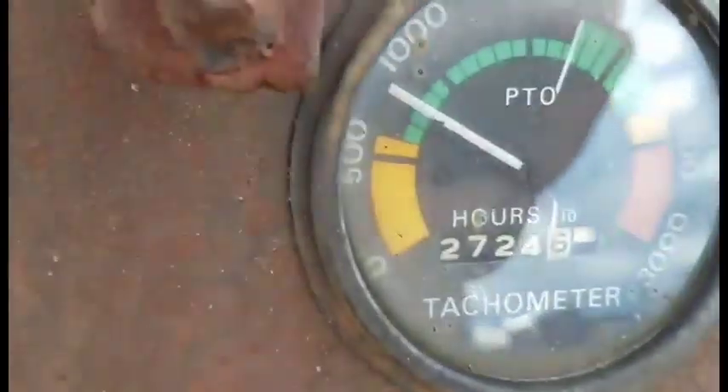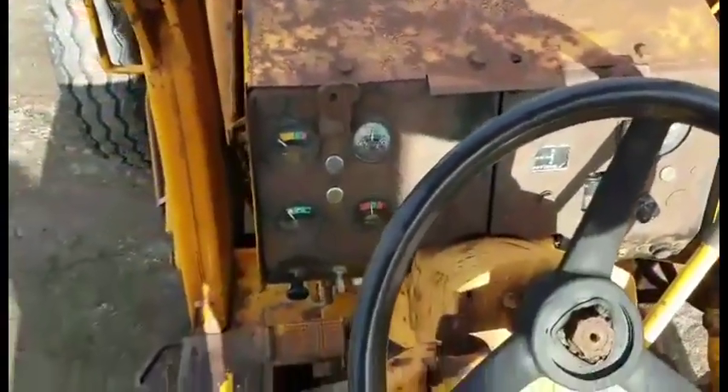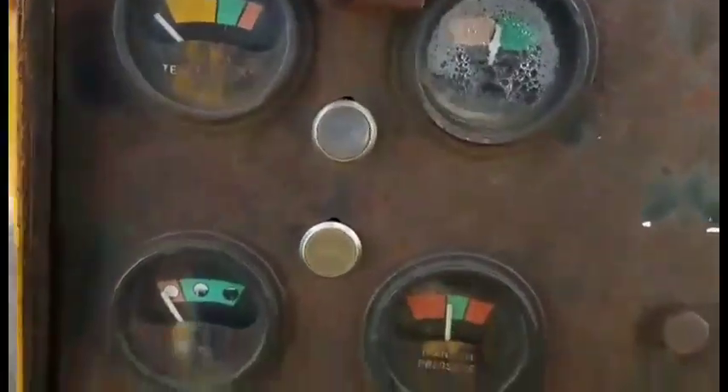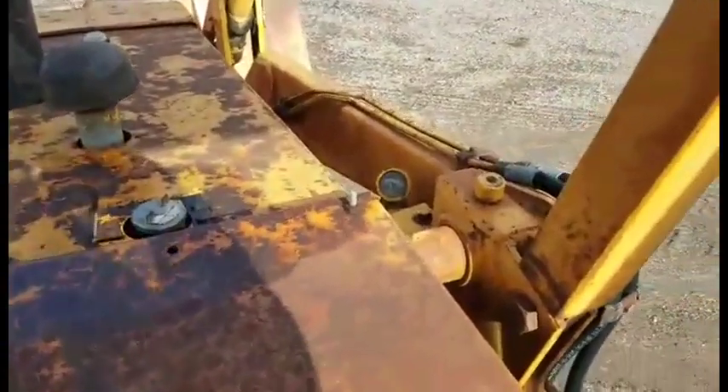580 V case. 272 4.6 knows what the real hours are. Does have a good engine in it.